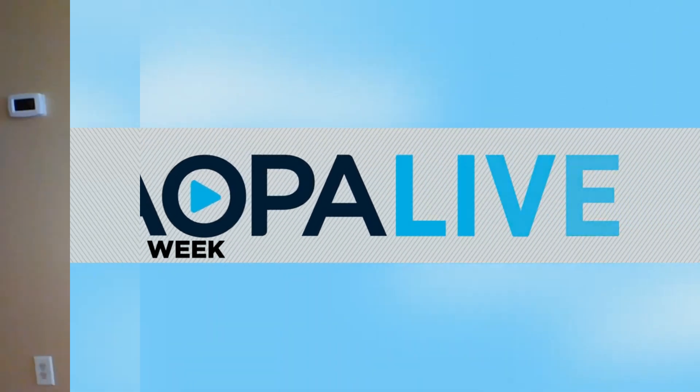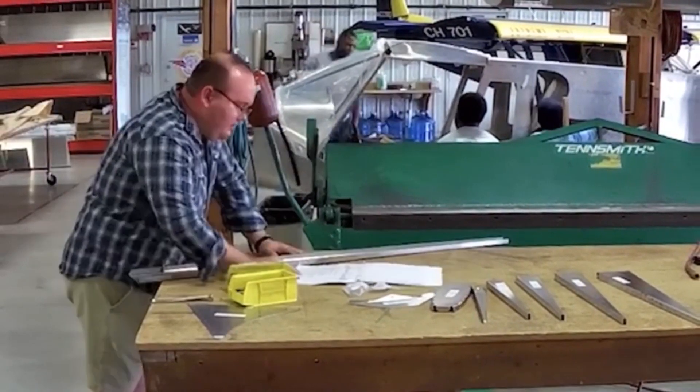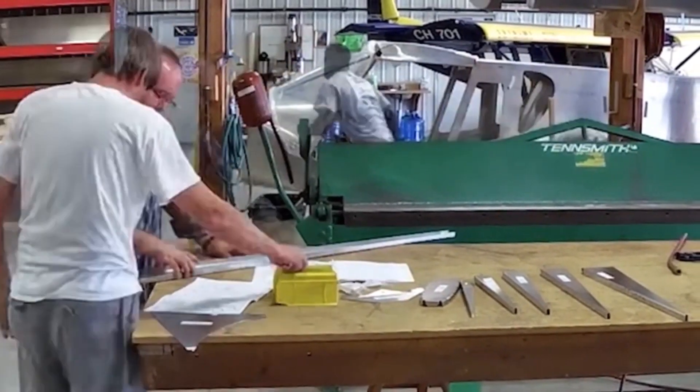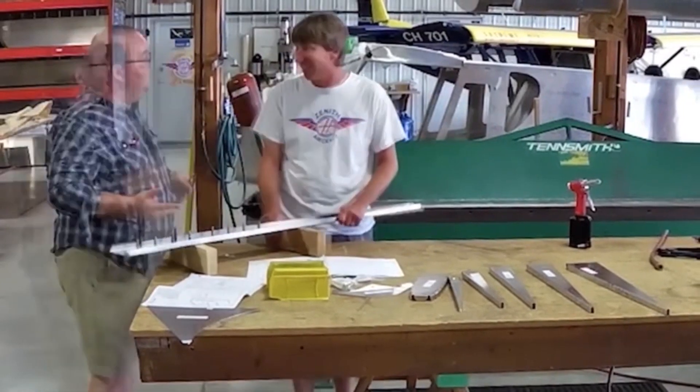If you're thinking of building your own new airplane, kit company Zenith Aircraft is adapting to the social distancing guidelines, and they're moving their popular rudder workshop online. The company is known for letting prospective builders try their hand at the build process through in-person clinics. This is video of our own Paul Harrop going through one of them.